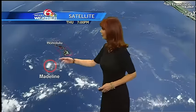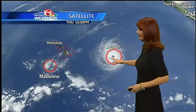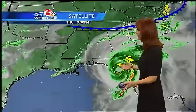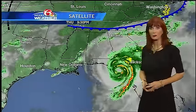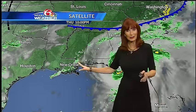Madeline went just to the south of the Big Island of Hawaii. Meanwhile, Lester looks like it's going to move over the northern portion and could still be a hurricane. Back home, we've got the cold front to the north pushing to the south. We had some rain — the models were showing that potential and they were right.